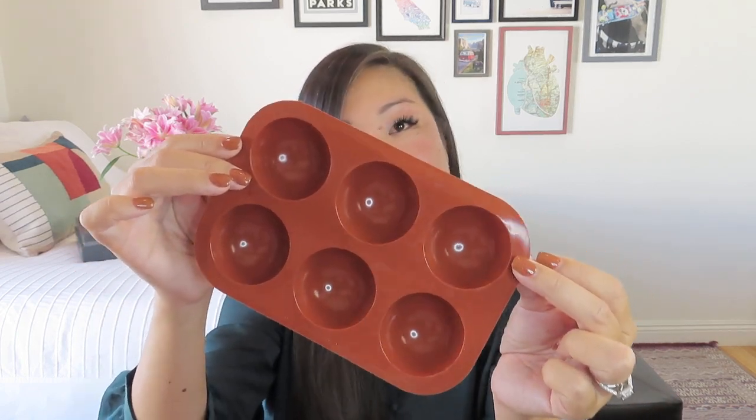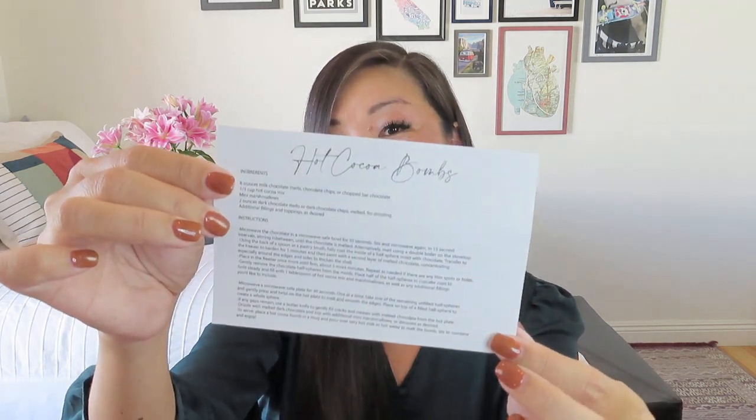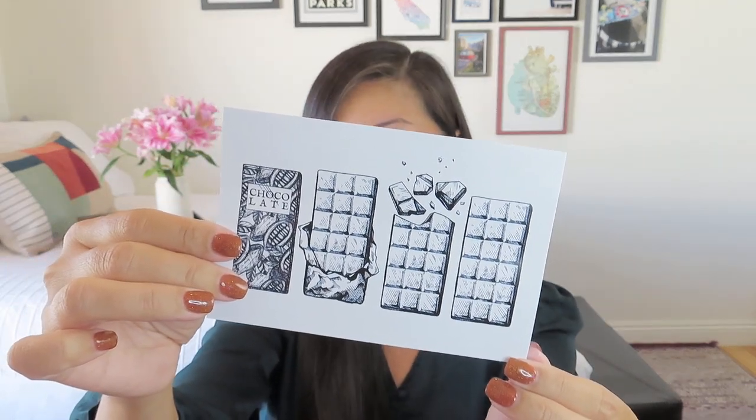For this gift we got a beautiful drawstring bag — again with the page number printed on it but definitely reusable. Inside was a silicone mold for making hot chocolate bombs, or you could make big truffles in them. There's even a recipe for hot cocoa bombs included, which I thought was very cool. On the other side it shows a chocolate bar, which I'm kind of wishing we got, but it was a really fun interpretation. I was secretly hoping there was chocolate inside, but it probably wouldn't have been great after sitting here for an entire year.